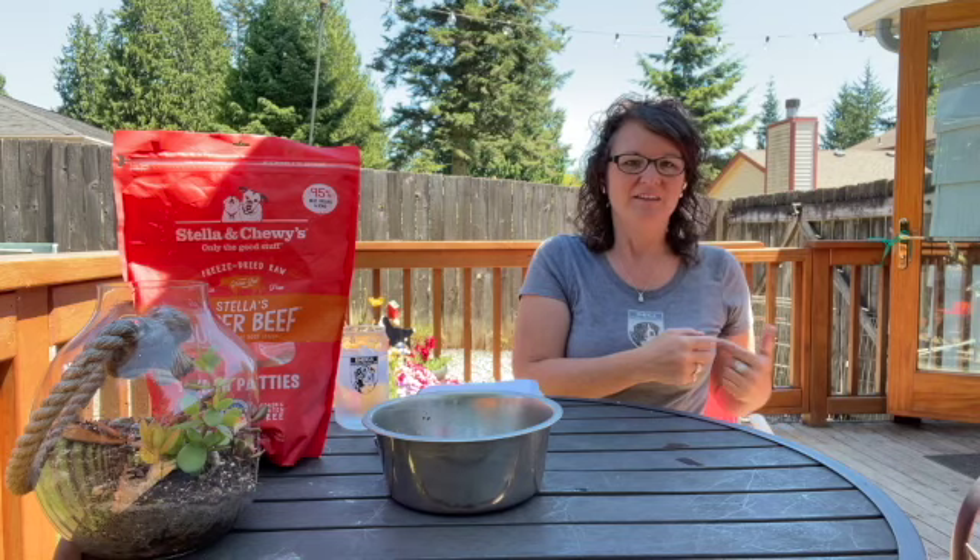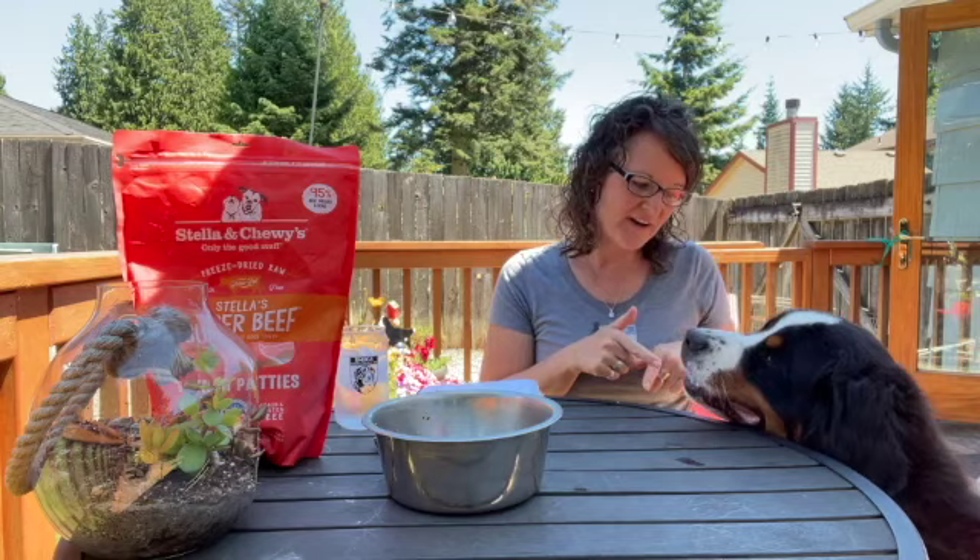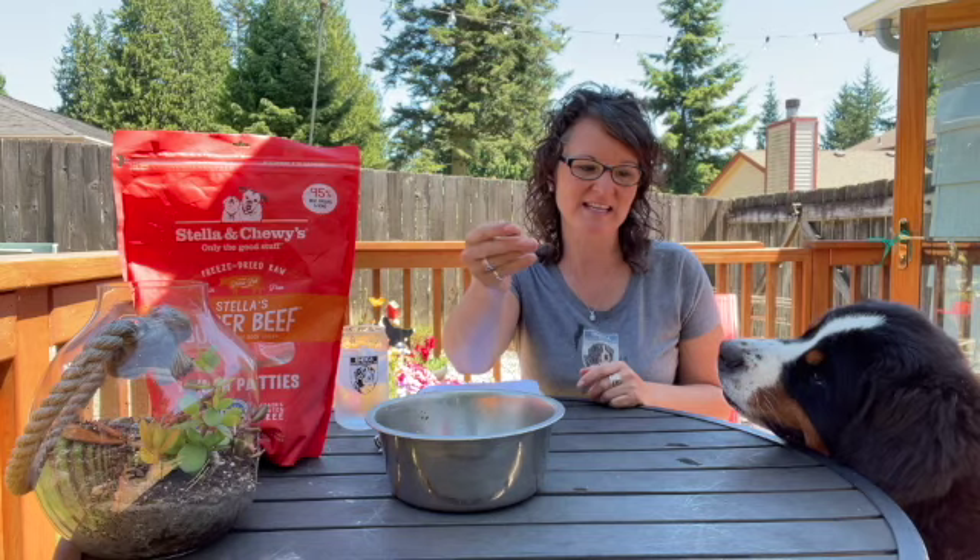Hi, this is Stacey Slade with Sit Stay with Stacey Slade. Frenzy is going to join me today and Deuce is watching from the shade. This is Frenzy's favorite topic — we're going to talk about food today. Frenzy thinks this is amazing.